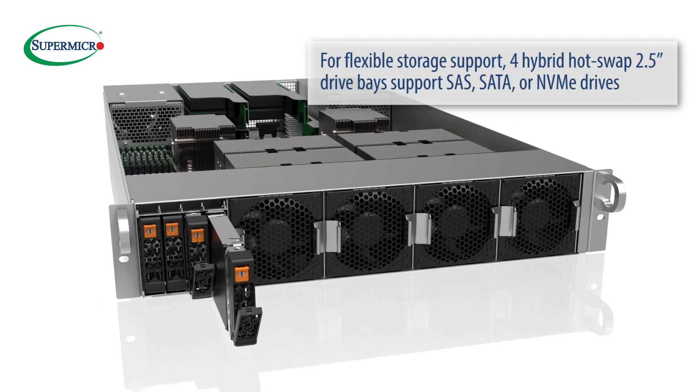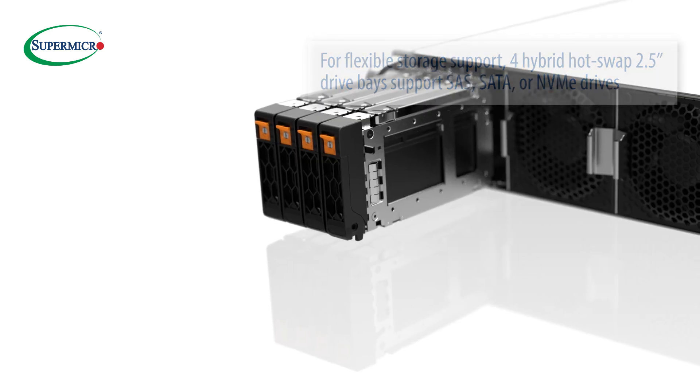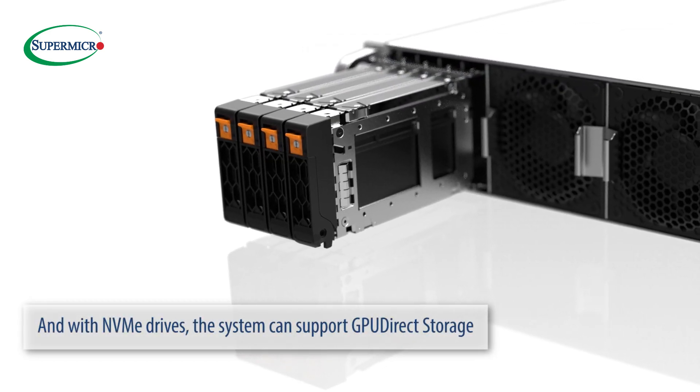For flexible storage support, four hybrid hot-swap 2.5-inch drive bays support SAS, SATA, or NVMe drives. And with NVMe drives, the system can support GPU-direct storage.